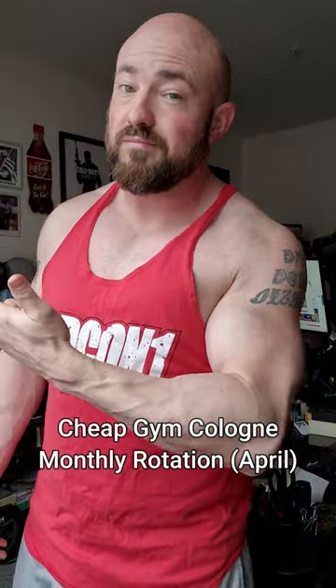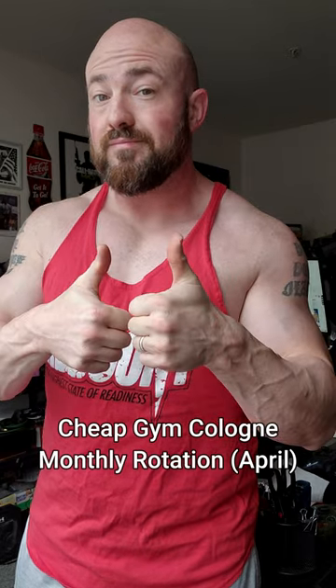It's been a while since we talked about my gem rotation. I'm about to head out, so I figured let's talk about what I wore in the month of April.